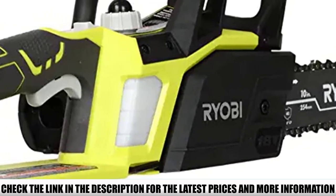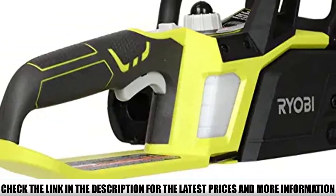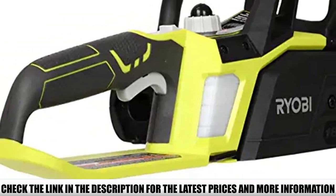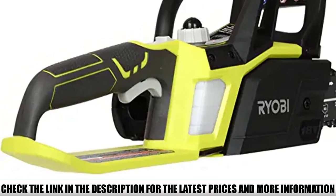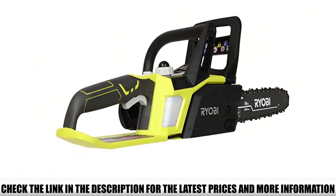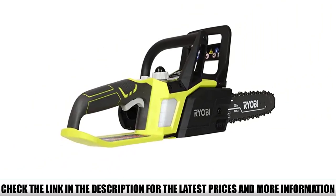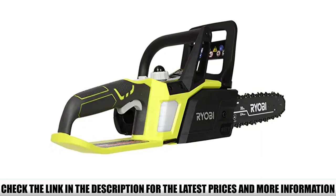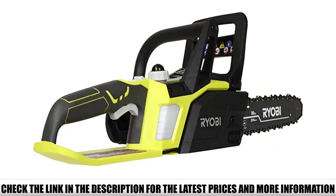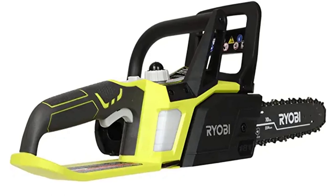An automatic bar and chain oiling system keeps your bar and chain lubricated at all times. The transparent bar and chain oil reservoir lets you monitor oil levels and refill whenever it is low. The ergonomic handle and chain brake system add to the safety of the chainsaw, keeping you safe in case of a mishap. A low kickback function further adds to its safety.